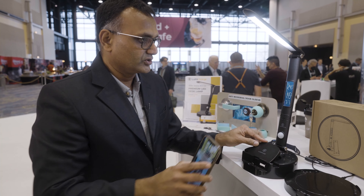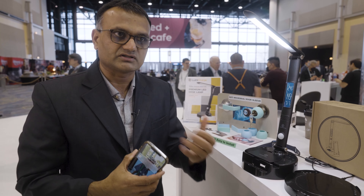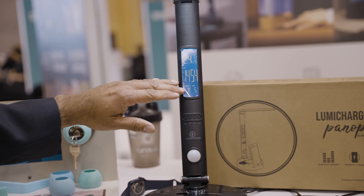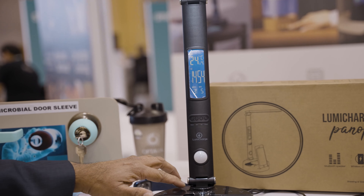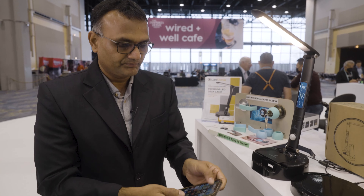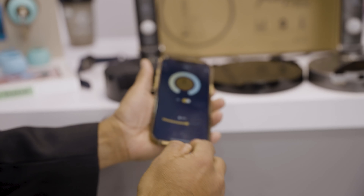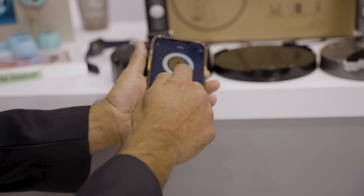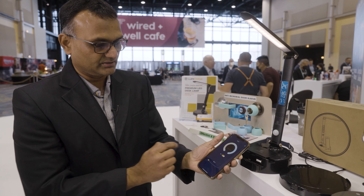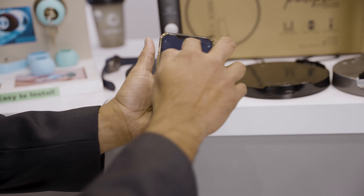We have a motion-sensing nightlight which turns on when someone walks into a dark room. There's a full calendar with daytime temperature, multiple color modes, and it also comes with a mobile app. Through the app you can turn the lamp off or on, adjust the brightness, and change color.